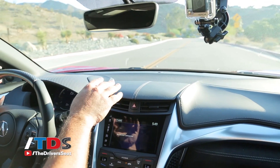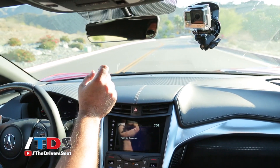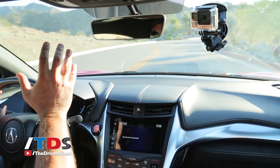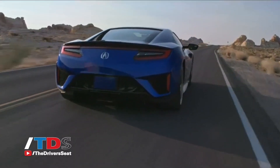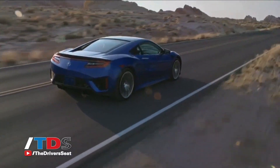One of the complaints I have is about the dash on the NSX. It's a beautiful dash — it has these nice perforations — but as you can see right now, it's creating a huge reflection. The sun is harsh and really made it hard to see. The whole time, all I'm looking at is this reflection. I think they could have come up with a dash with a little less glare.